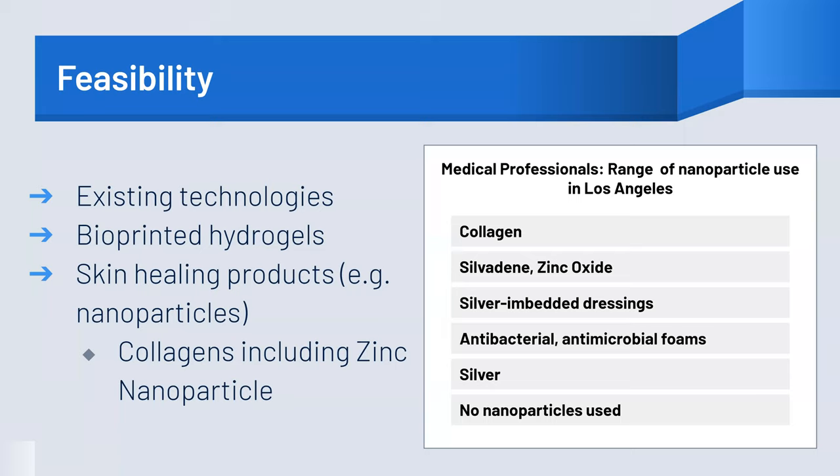Currently, there are many products that allow for the inclusion of nanoparticles in hydrogel-based wound dressings. With this in mind, our product presents a feasible method for targeted wound care using nanoparticles and bioprinting.